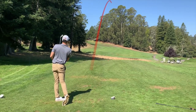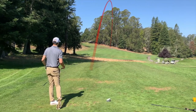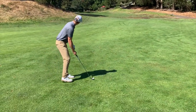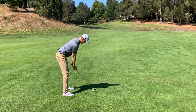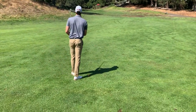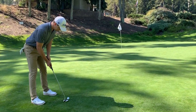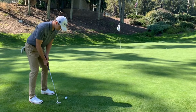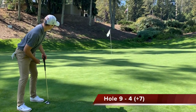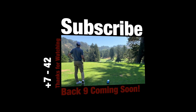So here we have the 9th hole — 320 yards. Another 4-iron off the tee out into the middle, looking at about 150 yards up the hill to the green. Another solid wedge up the hill gets me on the front of the green. Thinking back-to-back birdies as the ball rolls up and just doesn't quite make it. I'll take a par to close. Make sure you come back — the back nine will be going up soon. Bye.